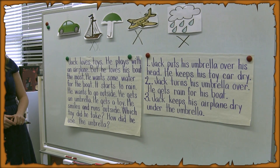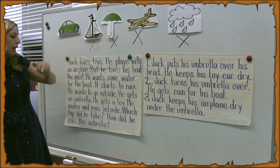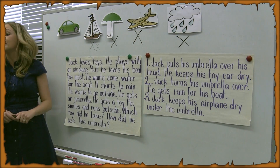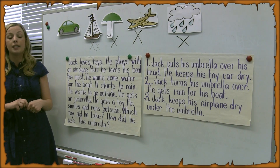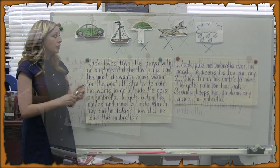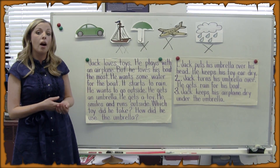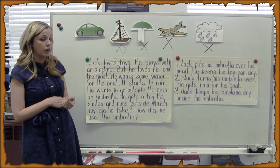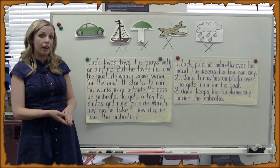He wants to go outside. He gets an umbrella. He gets a toy. He smiles and runs outside. What toy did he take? And how did he use the umbrella? So these are questions that we are going to make predictions about. Our story does not tell us what toy he took, and it also does not tell us how he used the umbrella.